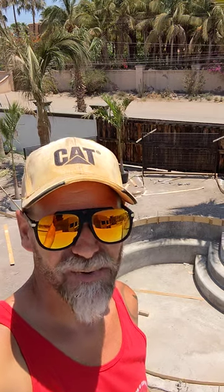Hey everybody! I thought I'd come up here to the roof of the villa so I can show you all the stuff going on here. We are crazy busy at Pufferfish Villas.